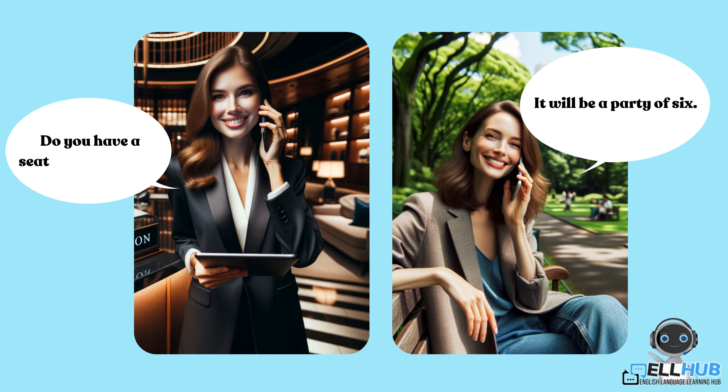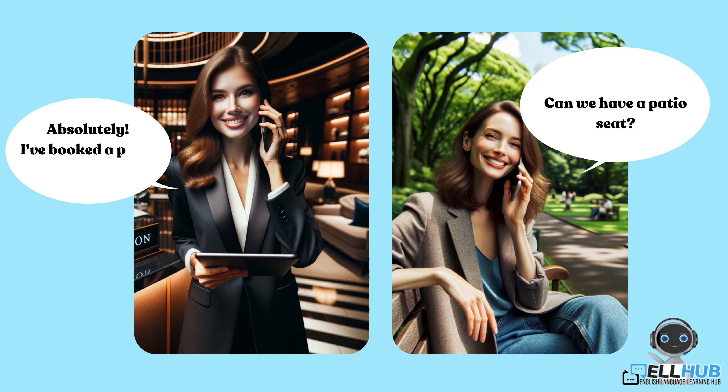Do you have a seating preference? Can we have a patio seat? Absolutely. I've booked a patio seat for your party. Your confirmation number is 56301.